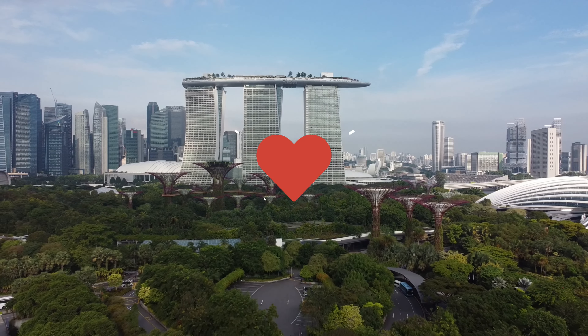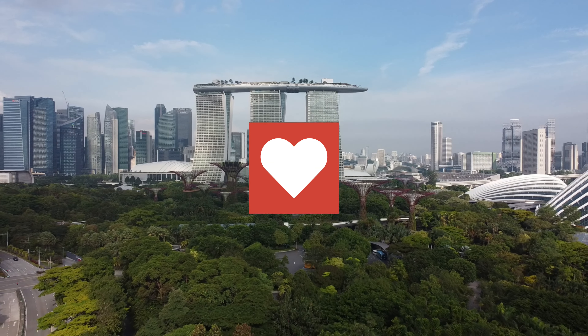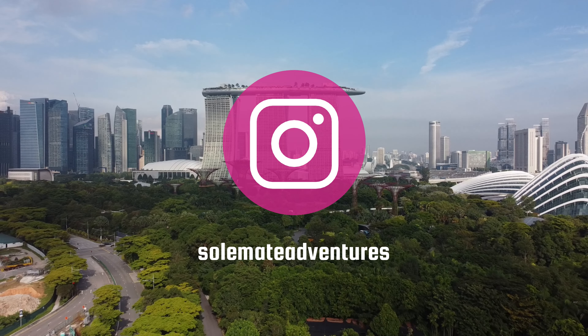If you liked this video, please like and subscribe to our channel for more travel videos coming up soon. In the meantime, check us out on Instagram at soulmateadventures. Thanks, and see you in the next video!